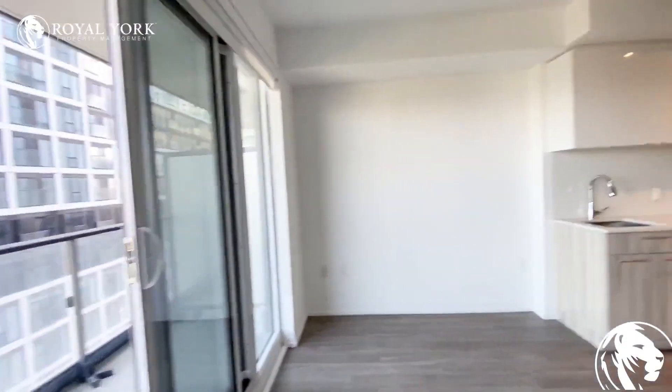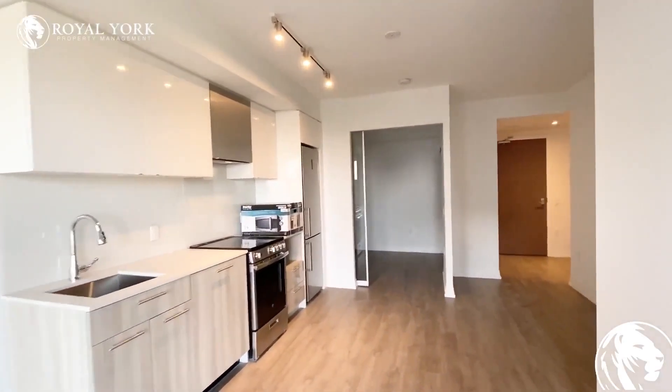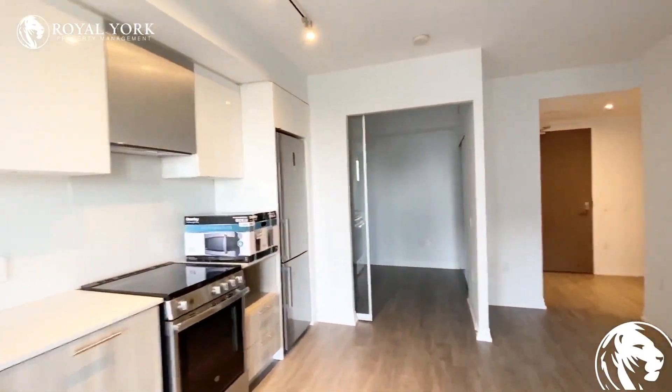If you are interested in this unit, Rolyork Property Management would be happy to assist you. Feel free to contact us and have a great day.